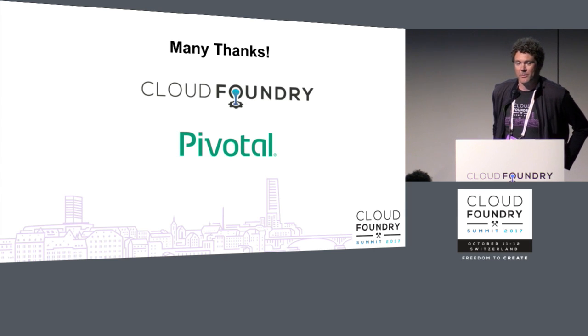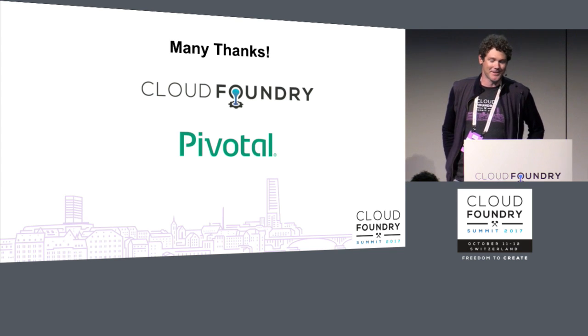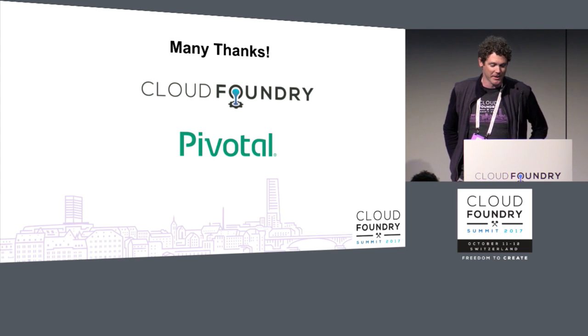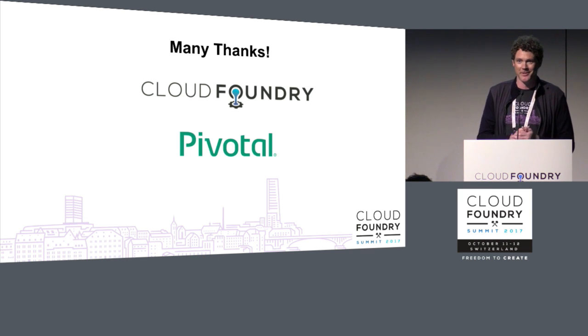Before we get started, I just want to express my gratitude to the Foundation and to Pivotal. LoggerGator has a lot of very interesting problems to solve, and Pivotal pays me to work on them. It's a really fortunate and virtuous cycle, and I'm really thankful to be a part of such a great community.